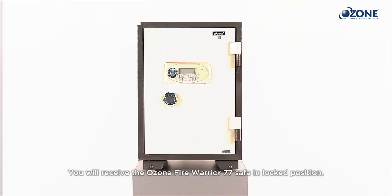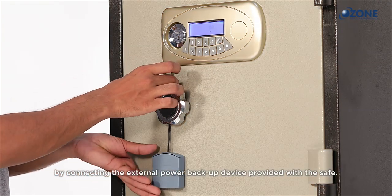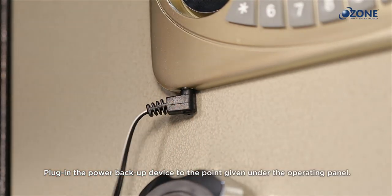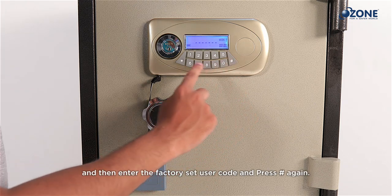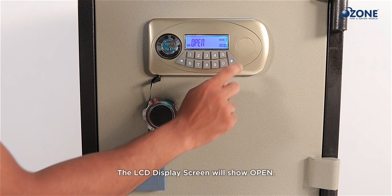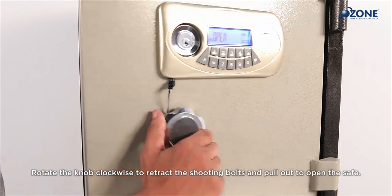To open the safe for the first time, supply power by connecting the external power backup device provided with the safe. Plug it into the point under the operating panel. When the power is on, press hash, then enter the factory set user code, and press hash again. The LCD display will show 'open'. Rotate the knob clockwise to retract the shooting bolts and pull out to open the safe.